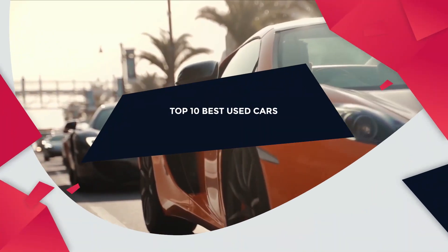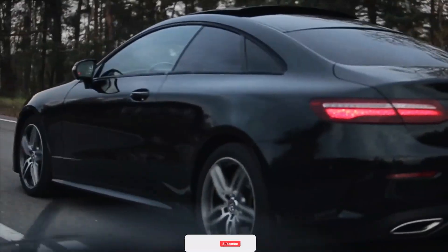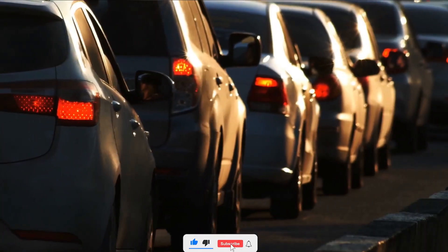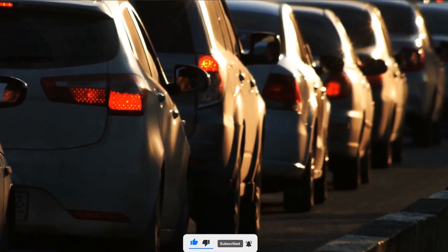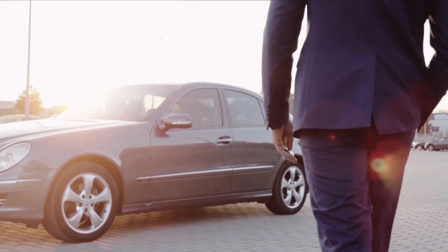In today's video we will discuss the top 10 best choices for a used first car. I am your host Eric. Please make sure you subscribe to the top 10 jaw-dropping facts channel — new episodes are released Monday through Friday.